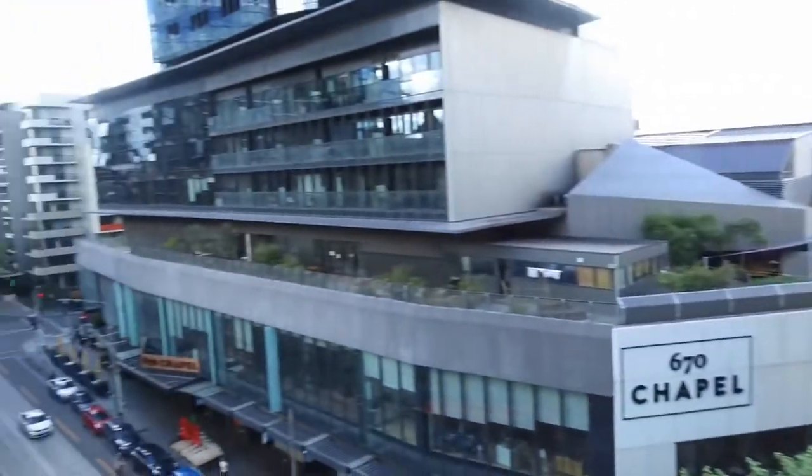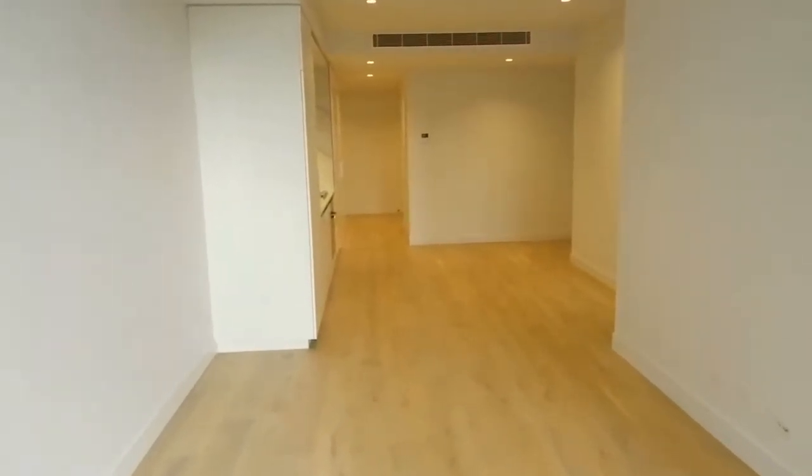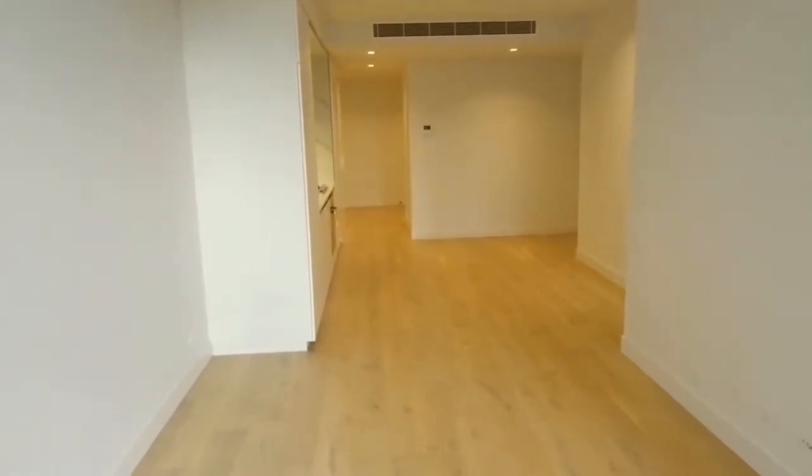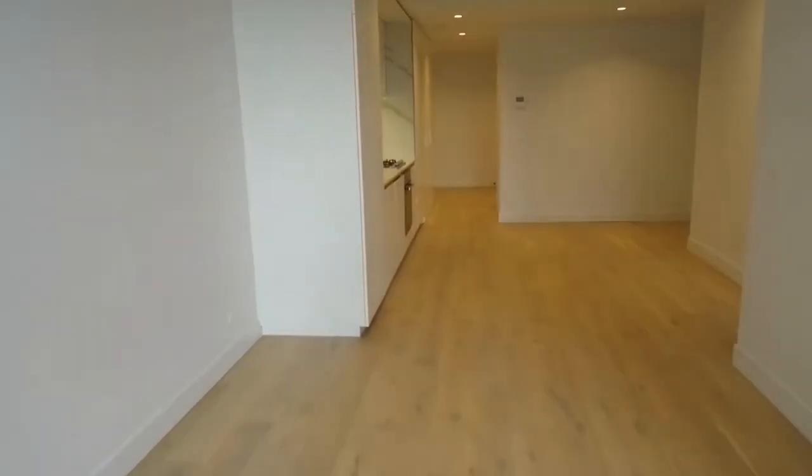Going down the other way, the Yarra River is just at the end of the street, so you've got bike lanes along the Yarra River. Stepping inside the property, you immediately notice a large living area — bigger than most apartments in this area.